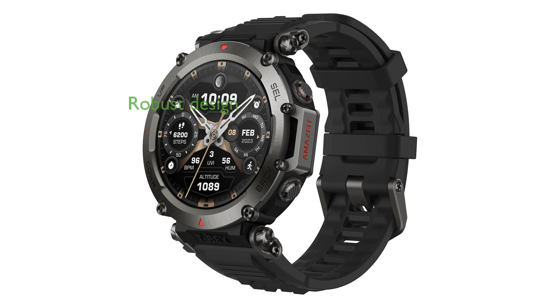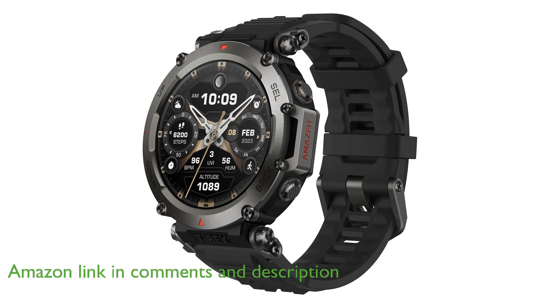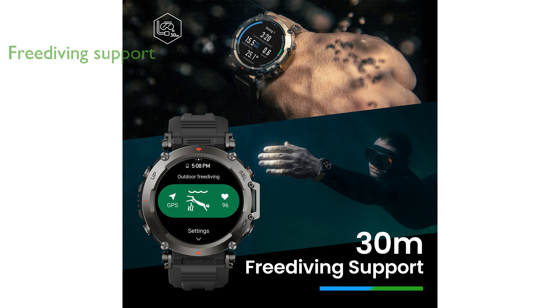The Amazfit T-Rex Ultra Smart Watch is built with a robust 316L stainless steel and features a patented mud-resistant design, making it ideal for any rugged adventure. This smartwatch supports free diving up to 30 meters and can withstand water pressure up to 100 meters, perfect for swimming, surfing, and kite surfing.